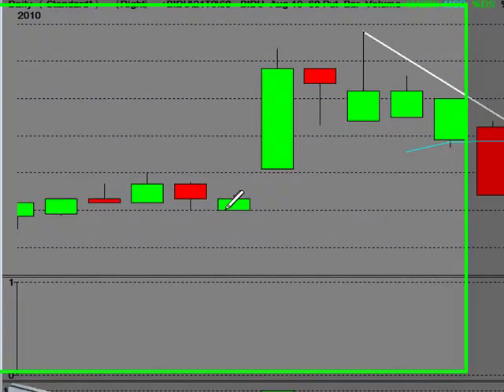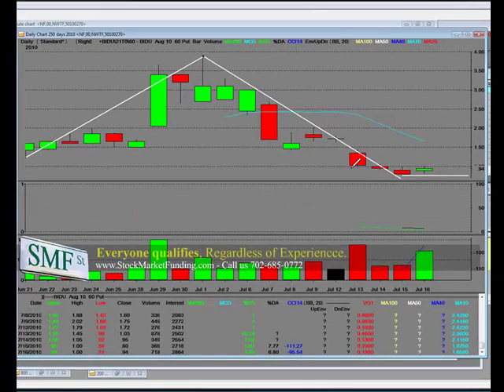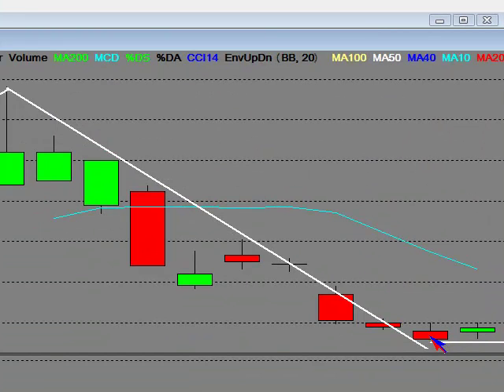The $60 puts, when they first started out, opened over here at $1.23 and shot to an inflated price of $3.50. The lows are deflated right here — that price was $0.80, and this price here is $0.81 on the low.